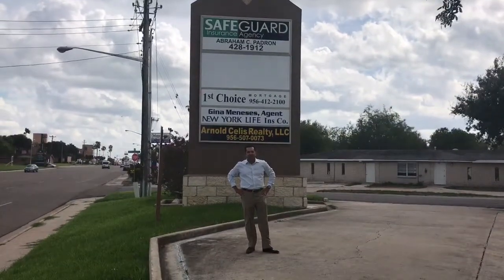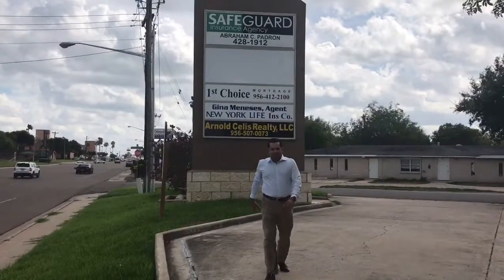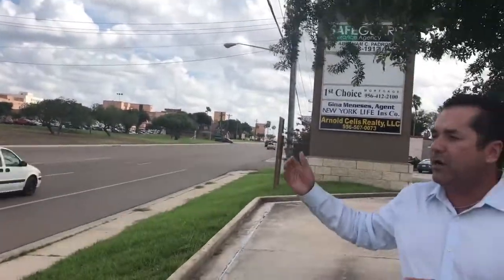Hey guys, I'm here with Abraham Padron. Abraham, what do we got going on today? We are located at 2303 Ed Carey Drive here in Harlingen, Texas. We are right across the street from Valley Baptist Hospital.